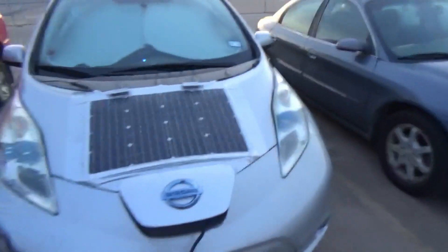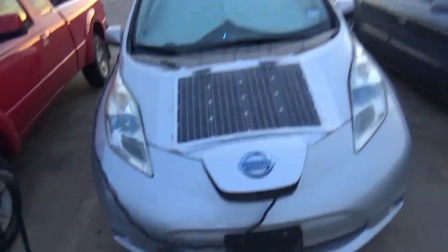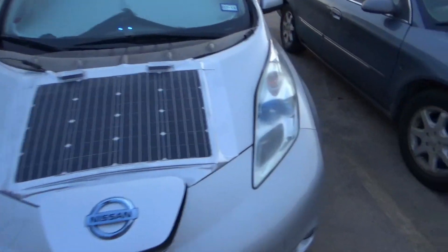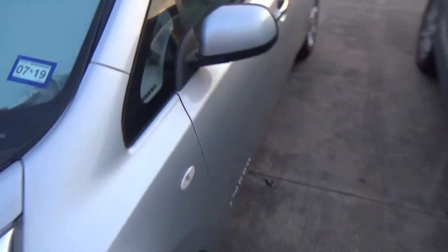Well, here we are 12, 12 and a half, 13 hours later. I've had the car hooked up the whole time and I've got my charging light, which is good. We're going to go see if I'm going to be walking the last few miles home tonight.